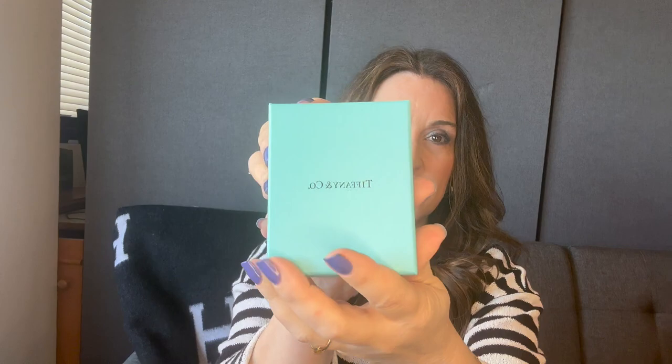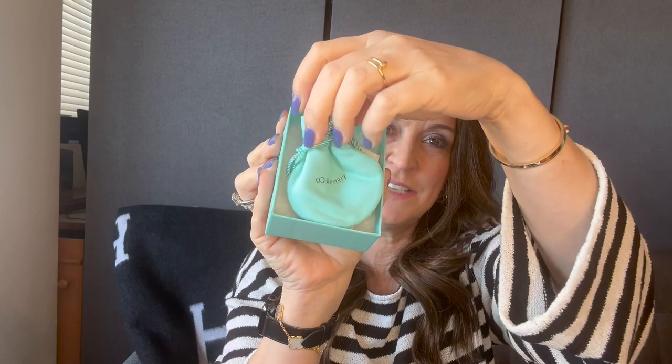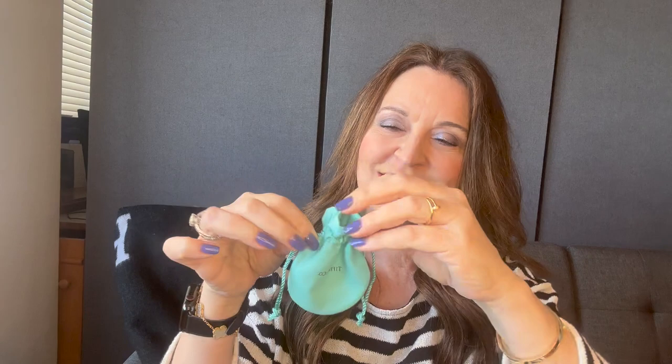Inside are two separate Tiffany boxes. I honestly don't even remember what the second item is that I ordered — that's really sad. Let's just go for it. The first box has a Nordstrom return sticker on the outside. Inside is a little Tiffany blue dust bag along with a care card about how to care for your items. There's a little blue pouch inside.